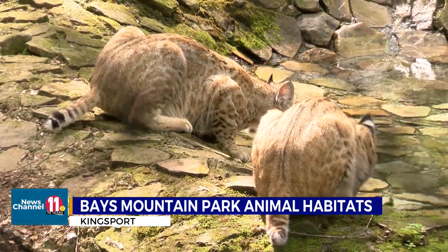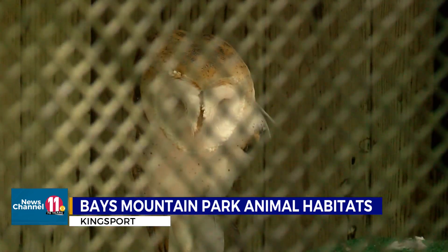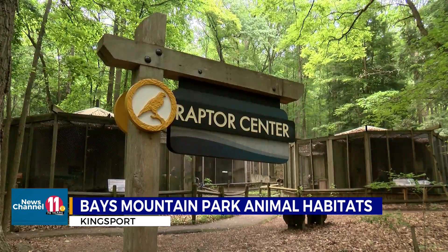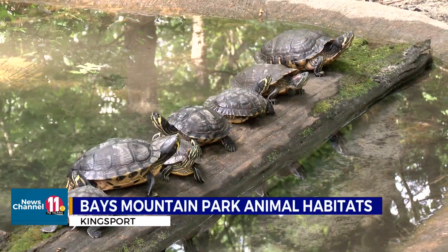The two bobcat brothers, Carter and Cash, are the newest members of the park. Compare that with the red-tailed hawk, the oldest resident, who's called Bays Mountain Park home for 23 of his 24 years. It is a zoo setting, but we exhibit animals that are from this area instead of animals from overseas.